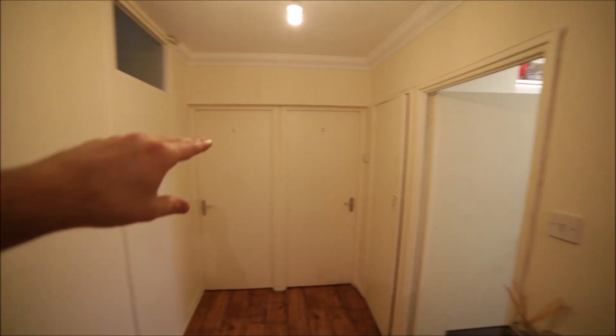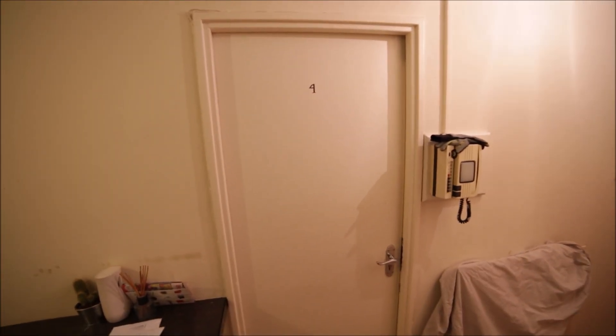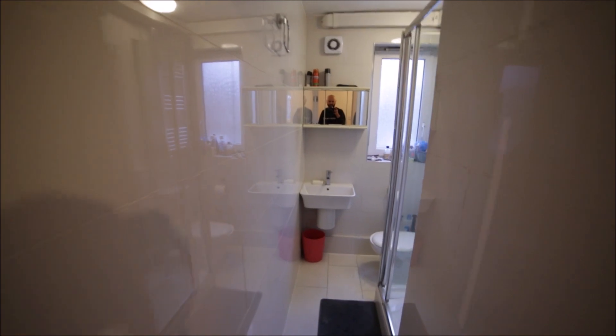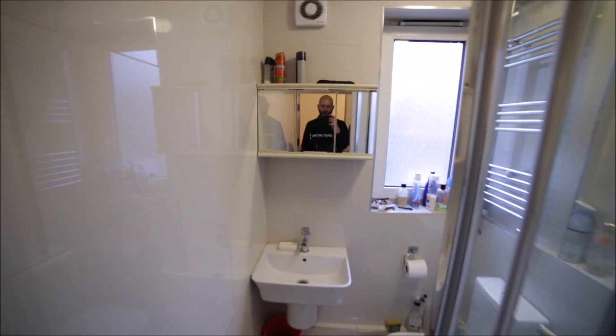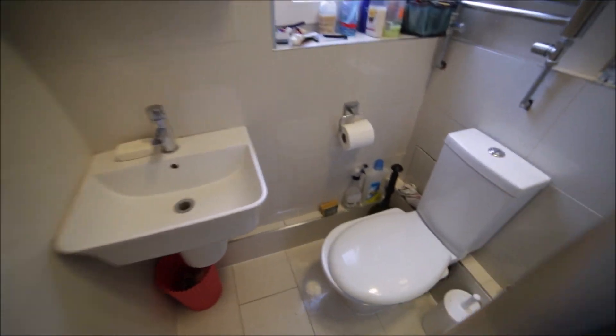Room number three, a storage room, kitchen, and here's room number four which is for rent. We start with the bathroom. Here's the bathroom — the bathroom is really nice and bright. We have a mirror here, sink.